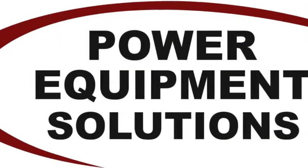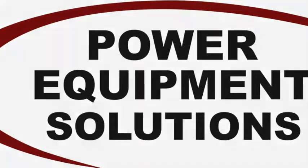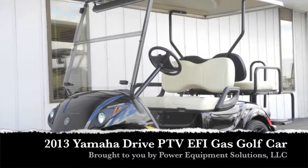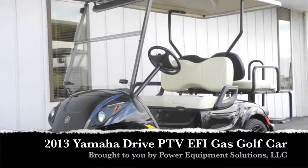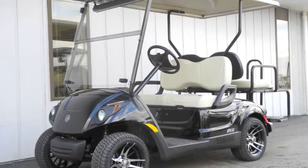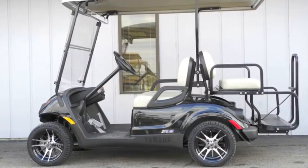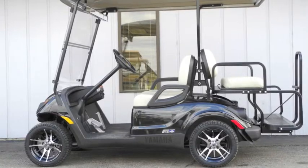Power Equipment Solutions presents this brand new street-ready 2013 Yamaha Drive PTV Fuel Injected Gas Golf Car, which sets a new standard for performance, comfort, and reliability.